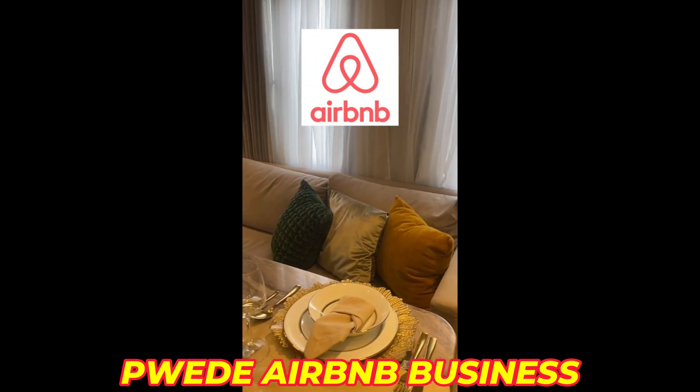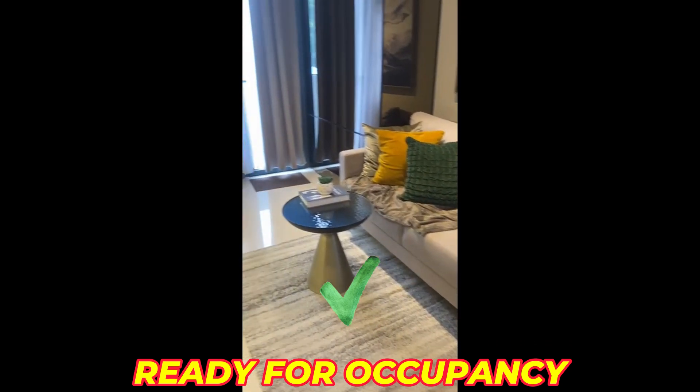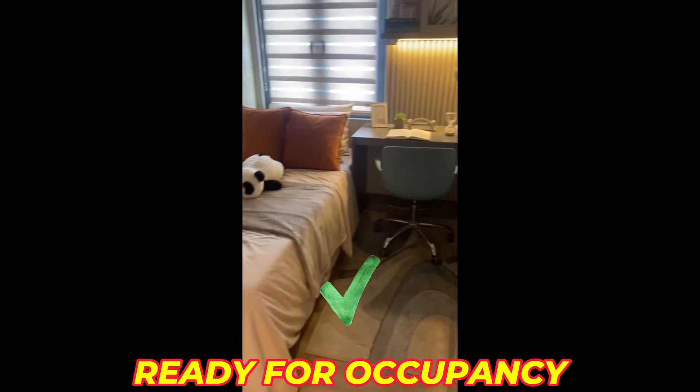This would be your dining area and kitchen. And this is the living area. And this is the second bedroom.